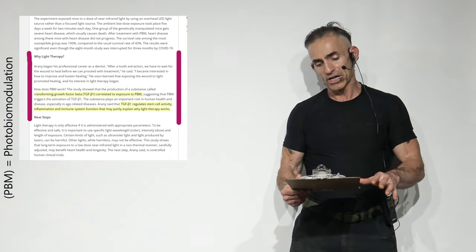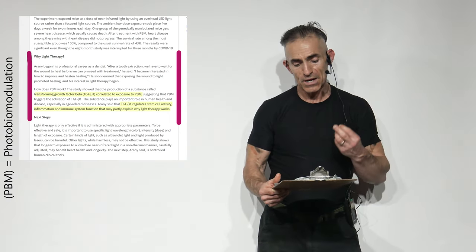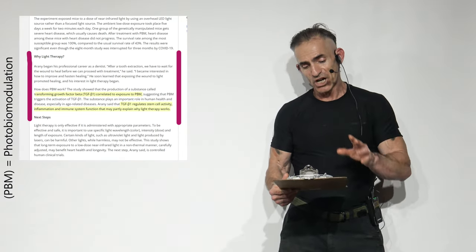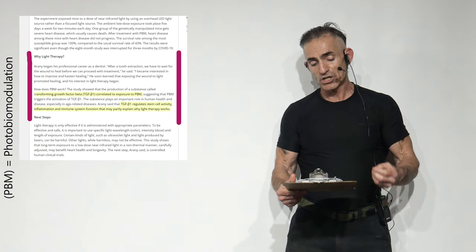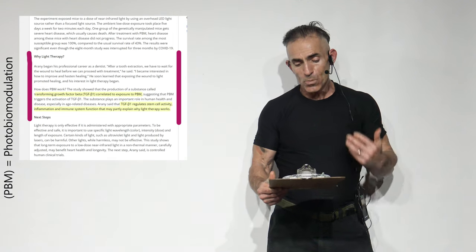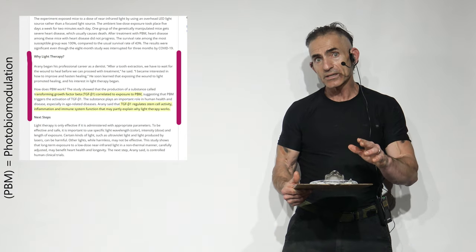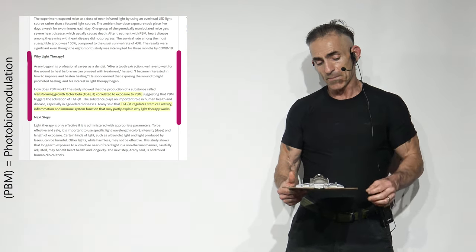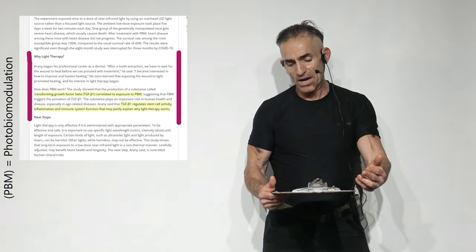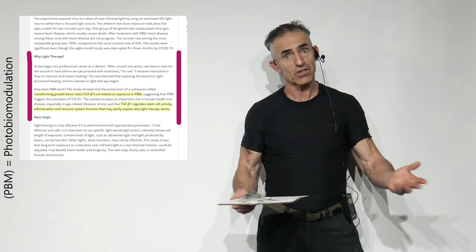How does photobiomodulation work? The studies showed that the production of a substance called transforming growth factor beta-1 correlated to exposure to photobiomodulation, suggesting that photobiomodulation triggers the activation of this transforming growth factor beta-1. The substance plays an important role in human health and disease, especially in age-related disease. The researcher said that transforming growth factor beta-1 regulates stem cell activity, inflammation, and immune system function, which may partly explain why this particular light therapy works.